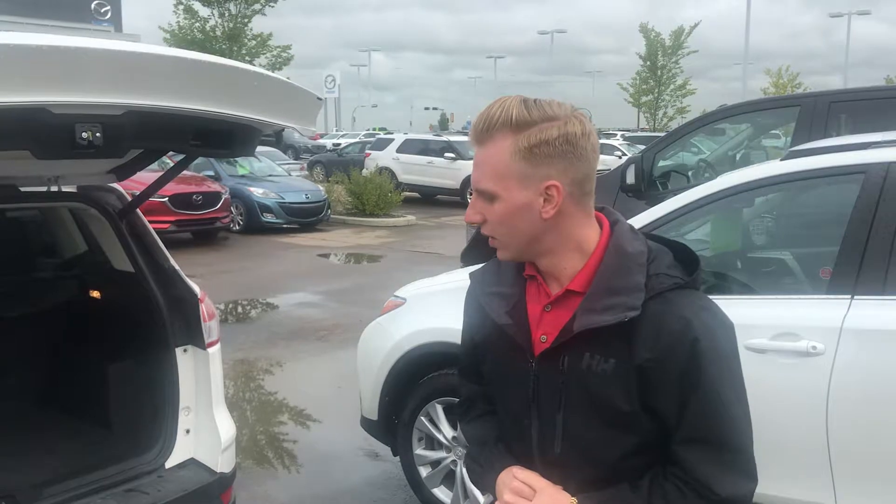Anyway, Jenna, if you wanted to come in and maybe check this one out, I could also start looking for some other options for you as well. Give me a call here at the store: 780-769-0060.